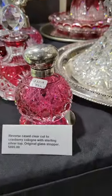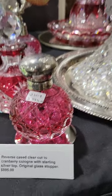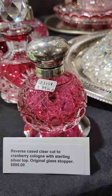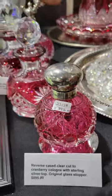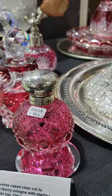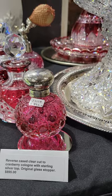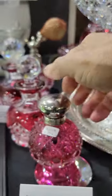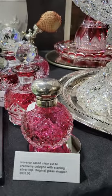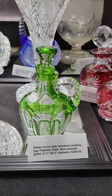Here's a little beauty — a globe cologne cut all in cane. It's a reverse case: clear glass on the outside cut to cranberry or ruby, usually it's the other way around. Sterling top, original glass liner on the inside, screw-on top. It is $895 — that's a little gem.